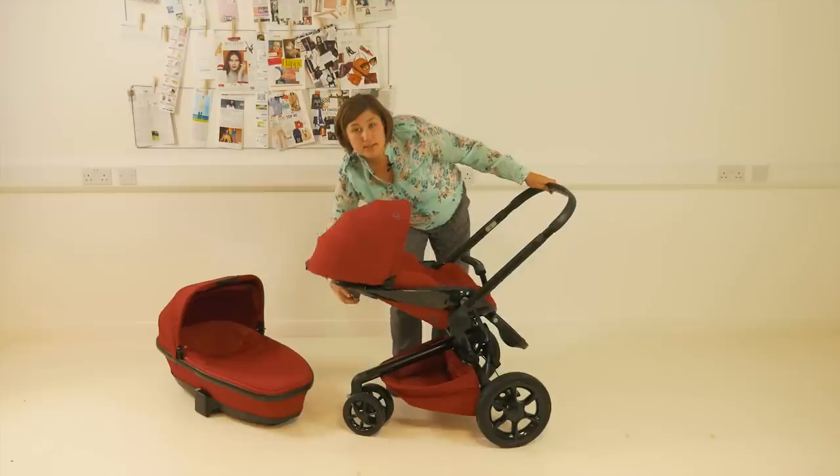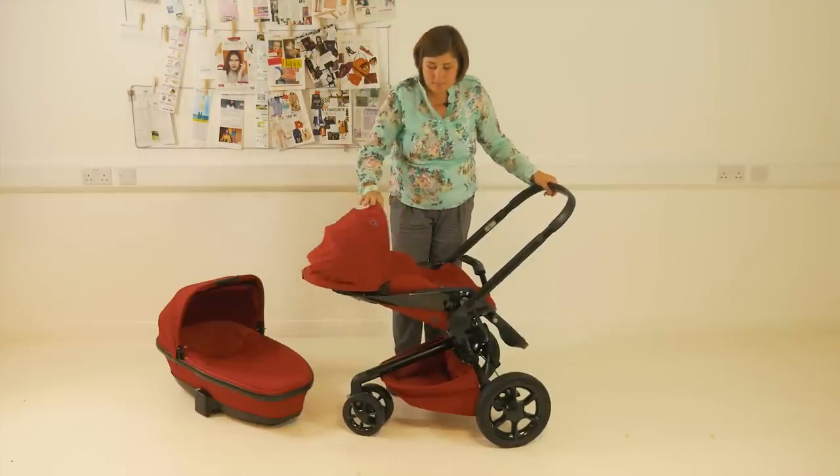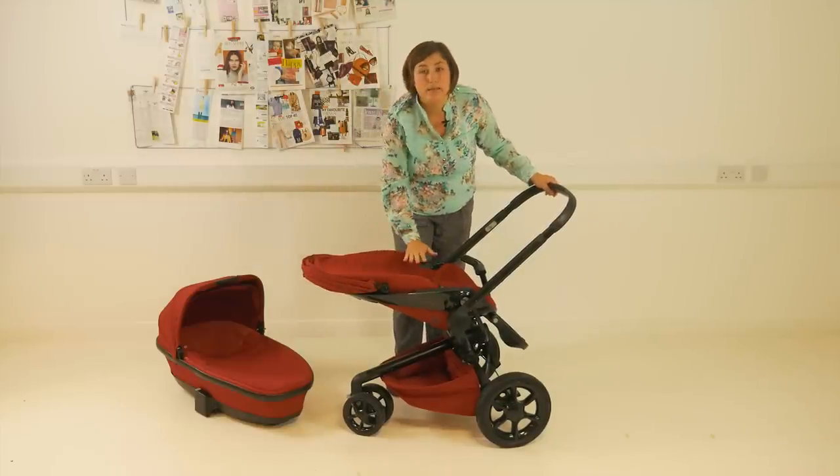It's a one-handed recline which is done from the handle at the back. There are three positions in parent-facing and world-facing, and it extends from the middle of the seat so it offers a completely lay-flat base.